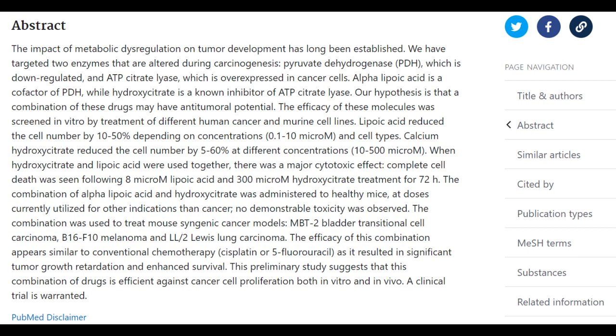In the third phase, they switched from in vitro to animal models and gave both molecules to healthy mice in order to double-check toxicity problems. In the fourth phase, they introduced three human cancers in the mice in three groups: one, a control group with cancer and no treatment given — the saline group; two, a second group with cancer treated with two different chemotherapies, cisplatin and 5-FU; and a third group with cancer treated with ALA and HCA. Overall, this was a large study, and they sacrificed roughly 20,000 mice.